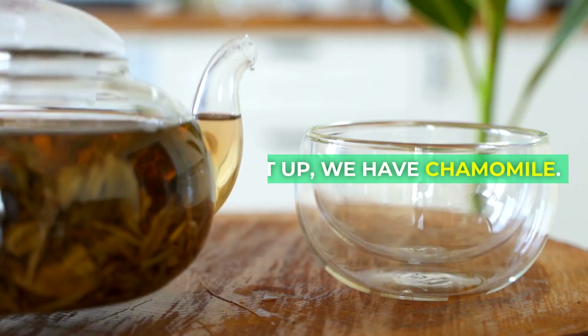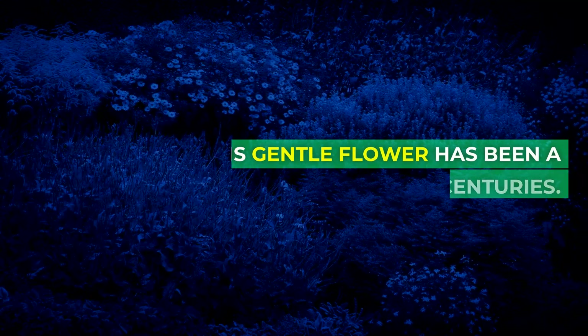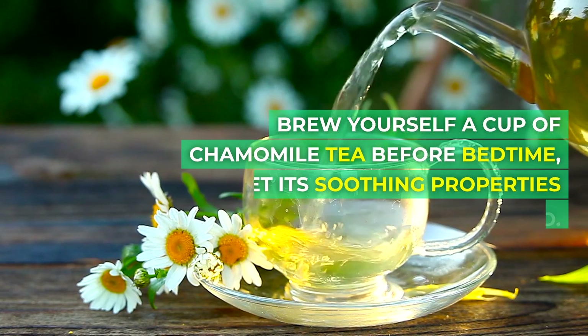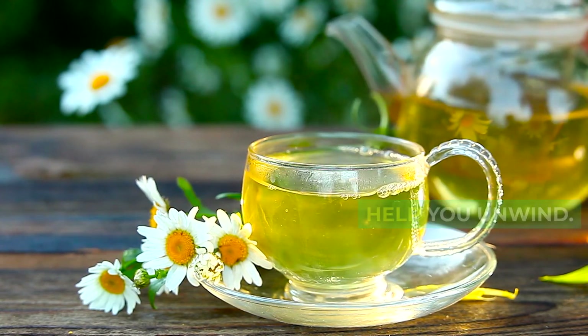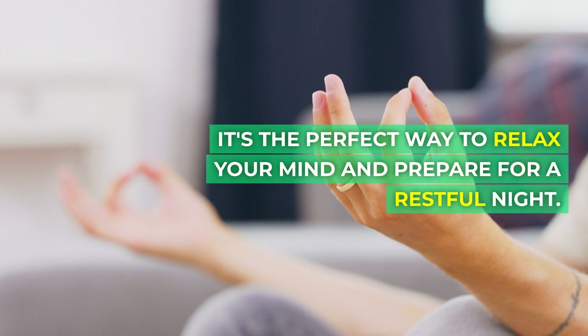First up, we have chamomile. This gentle flower has been a go-to sleep aid for centuries. Brew yourself a cup of chamomile tea before bedtime, and let its soothing properties help you unwind. It's the perfect way to relax your mind and prepare for a restful night.